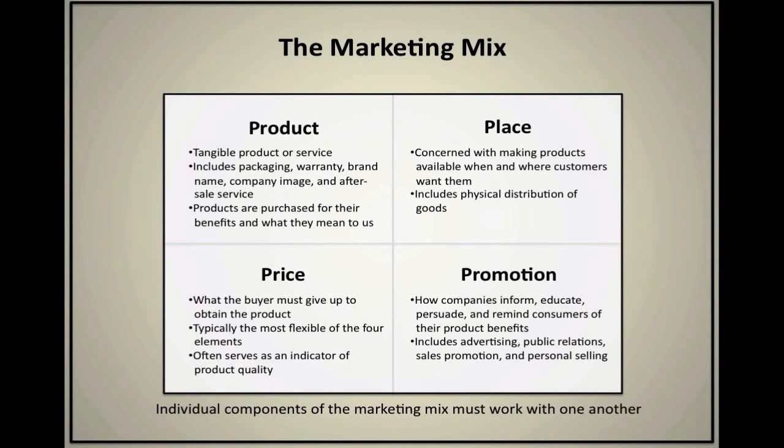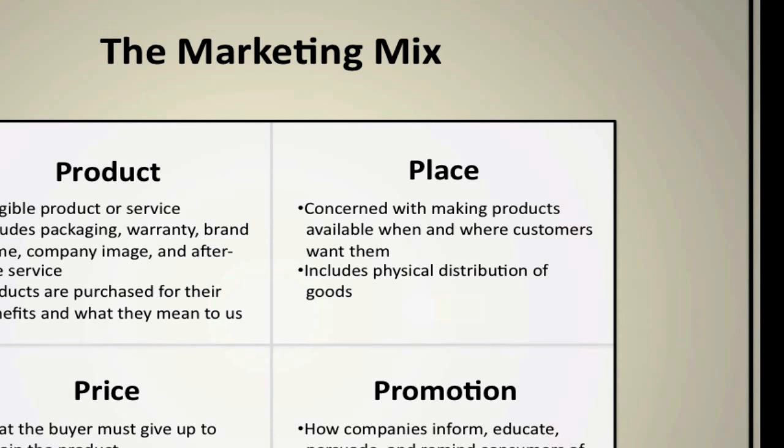Marketers also have to consider what we call place, which really refers to distribution. What we're trying to do is make sure our products are available when and where customers want them. We have to consider things like geography, location, making products available in convenient locations, and also what are the convenient times of day that consumers are going to want our products readily available.